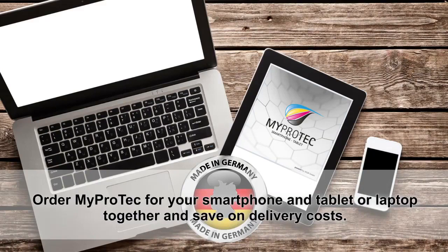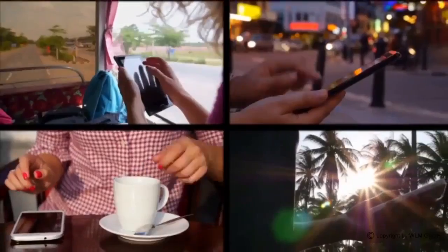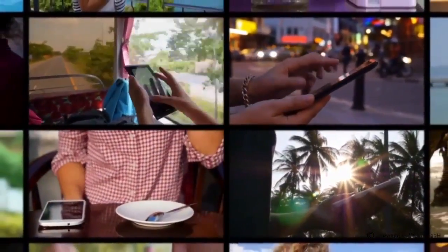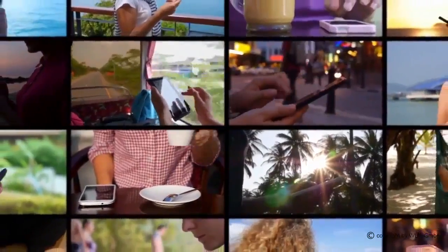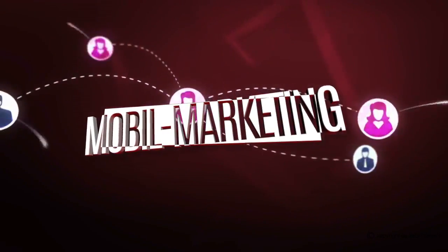Talk to the person who sent you this video — they know how you can get your MyProtech. One question: do you know other people who own smartphones? If so, tell them about WLM Mobile Marketing and help us to grow.